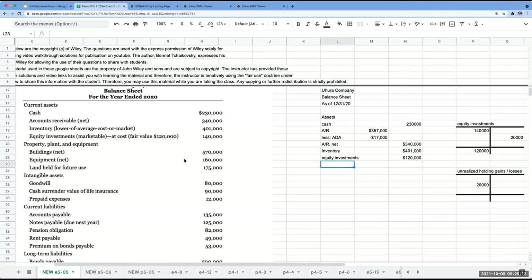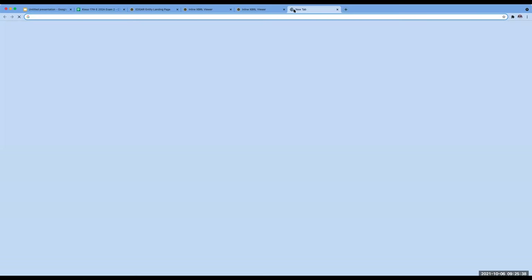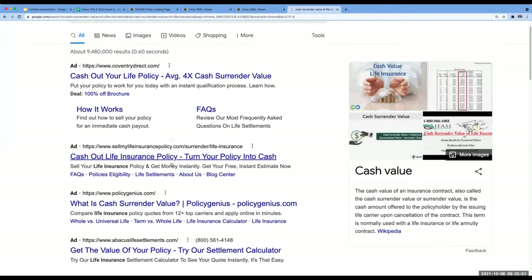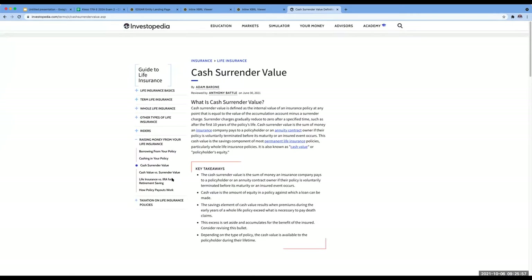For my non-current assets, what you'll often see companies do is show property, plant, and equipment net. Some companies will instead show a detailed breakdown. If I look at Macy's balance sheet from their quarterly report, I see 'property and equipment net of accumulated depreciation and amortization' — they list the balances right on the face of the financial statements. For Tesla, you'd go back to the footnotes.